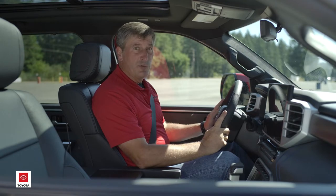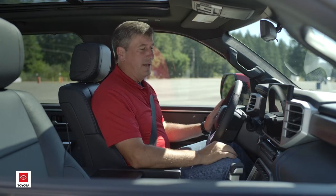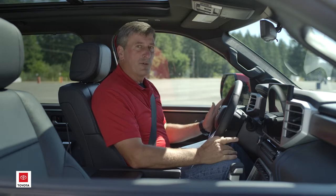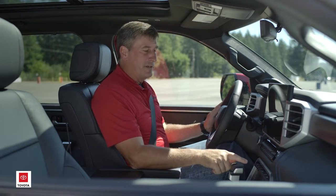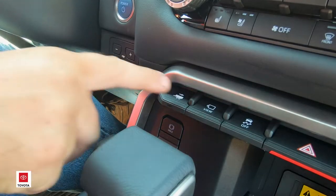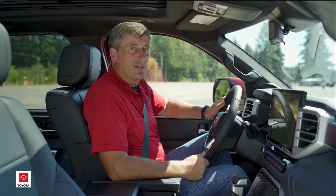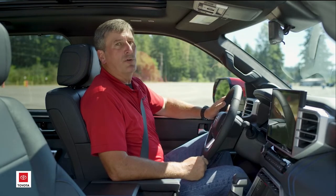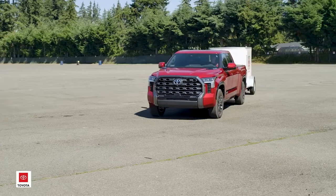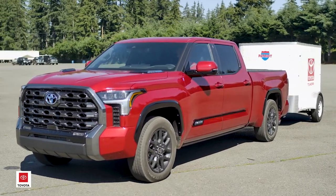We're now sitting in a 2022 Tundra with the available trailer backup guide and straight path assist. On the front left corner of the center console you'll find the trailer backup switch. In this case what we have attached to the truck is a small cargo trailer. It's never been towed with this truck before, so the first thing we have to do is add it to the Tundra trailer garage.